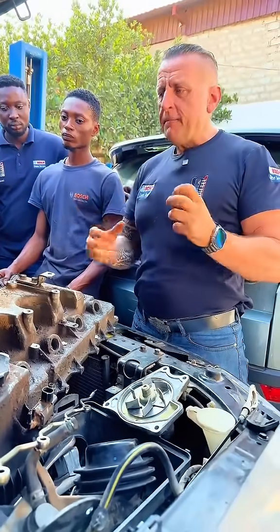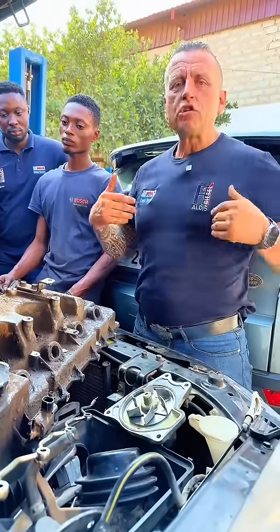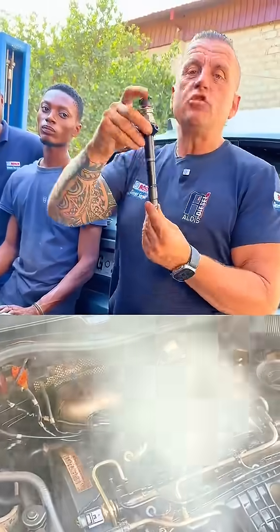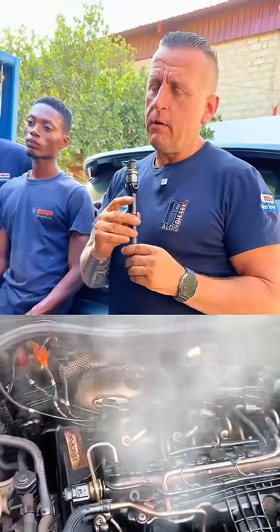This is how sometimes, mistakenly, someone decides the engine is gone. But it can be just one badly sitting injector that shows you all the signs of blow-by.